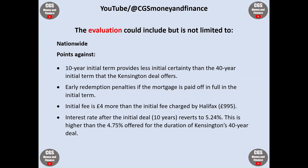On the flip side, points against Nationwide: the 10-year initial term provides less initial certainty than the 40-year initial term that Kensington offers. There's an early redemption penalty if the mortgage is paid off in full in the initial term. The initial fee is £4 more than Halifax's, though that is rather negligible. The interest rate after the initial deal reverts to 5.24%, which is higher than the 4.75% offered for the duration of Kensington's 40-year deal.